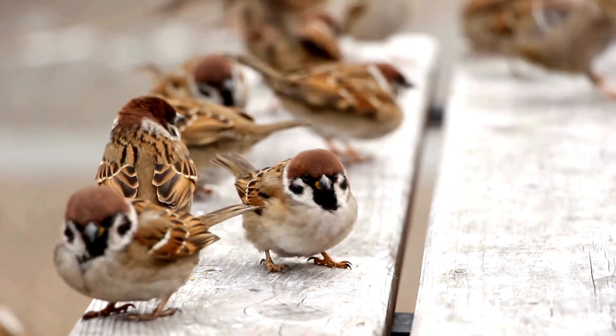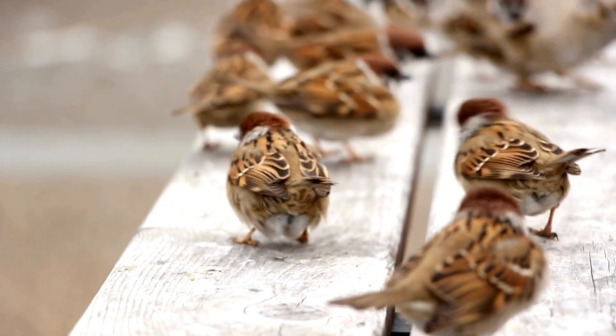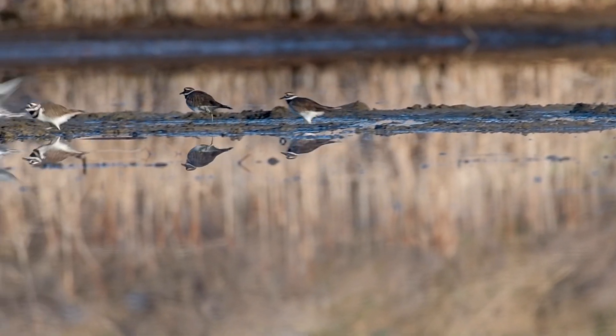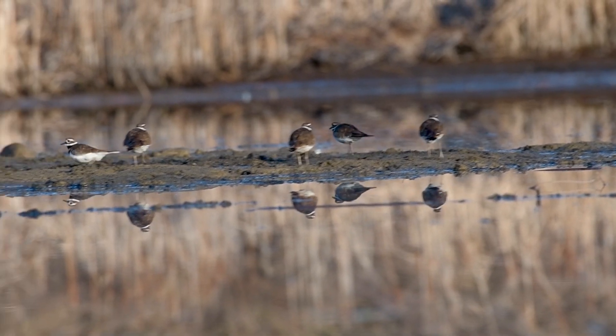Not all birds move their heads when they walk, either. Sparrows and finches don't walk, but hop. And if you look at these killdeer, they're not moving their heads at all as they run around. So there's still much more to be learned and understood about how birds see.